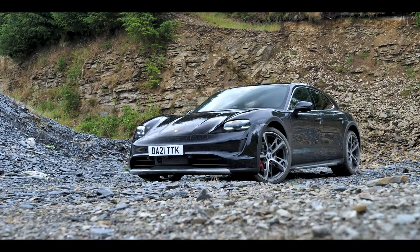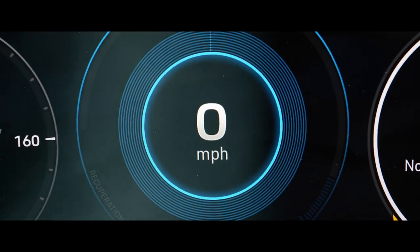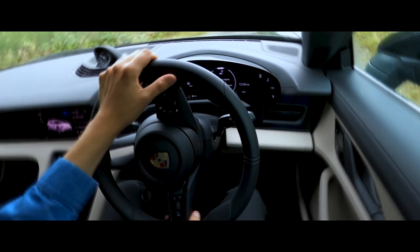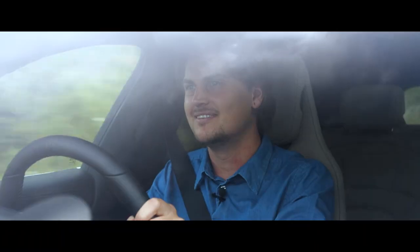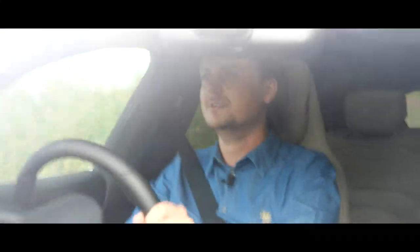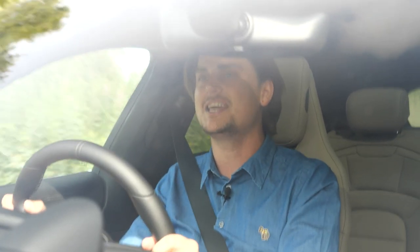So how does that affect its performance? Wow. As you've just seen, the fact it's heavier and bigger just doesn't affect its performance in any way, shape or form. This car is blisteringly quick.